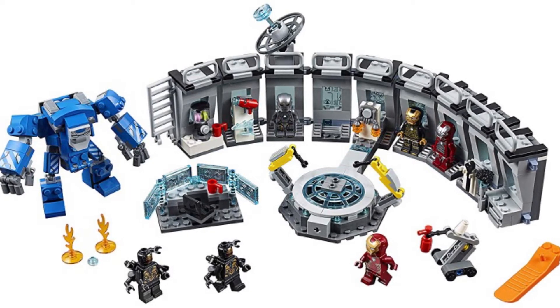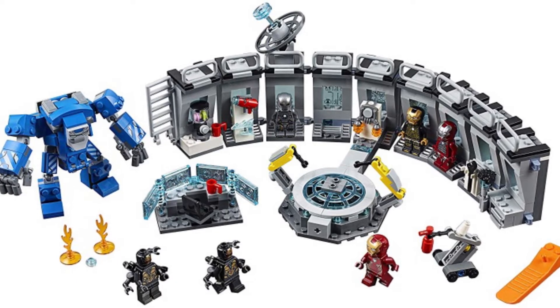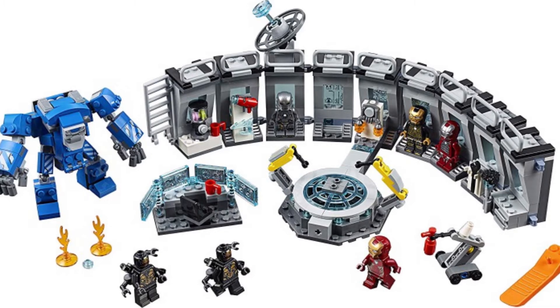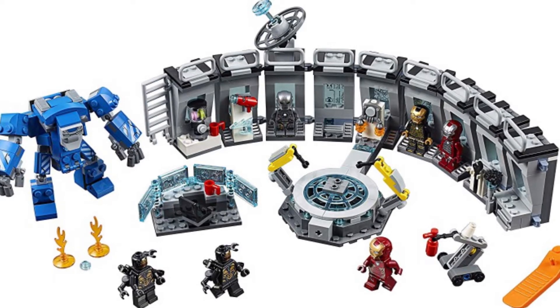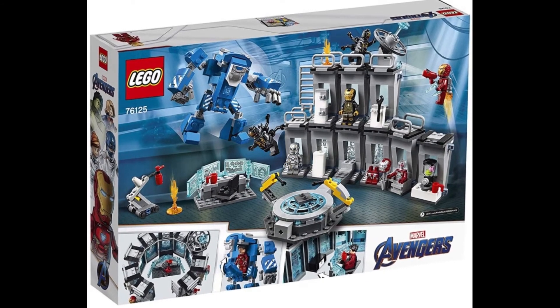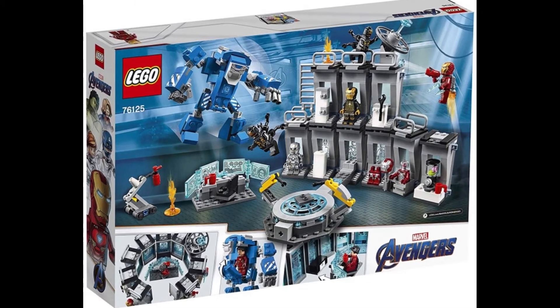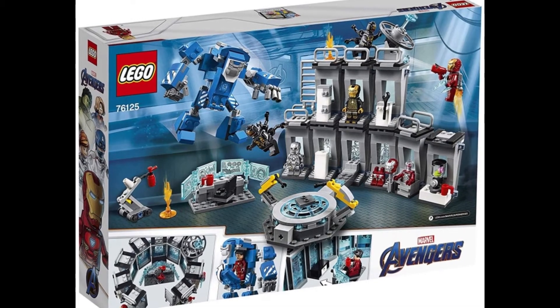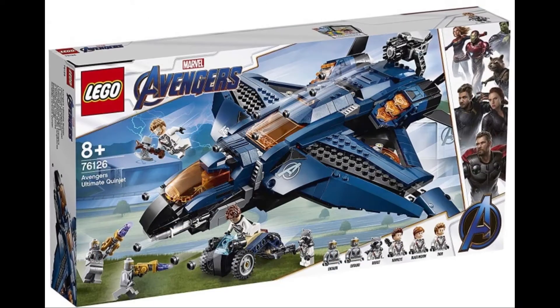We get two Outriders, of course Mark One, and it looks like the Silver Centurion, maybe his Bones suit, and one more armor I can't identify. This looks amazing, and on the other side of the box it looks like you can build a full circle with it, which should be amazing. Really can't wait for this set.